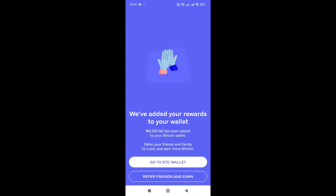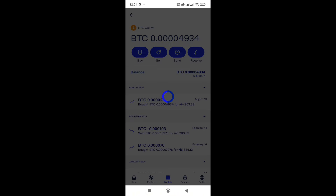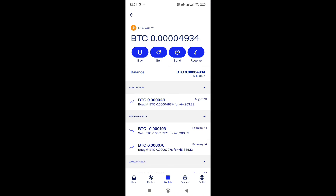As you can see: 'We have added your rewards to your wallet.' So 3,280 naira has been added to my Bitcoin wallet — that's the equivalent in Nigerian naira. There's also an option to refer your friends, which is another way to earn Bitcoin. I've done that, and now let me go to my wallet where I can see the redeemed reward. You can go ahead and check if the promo is still available if you have a Luno wallet or are registered on Luno.